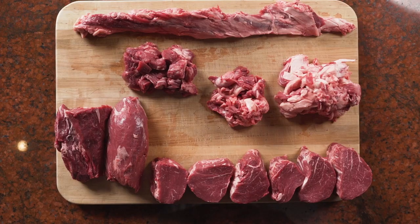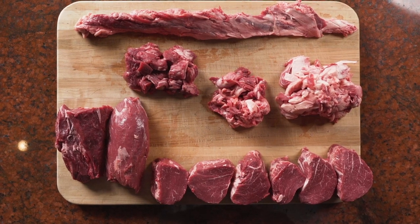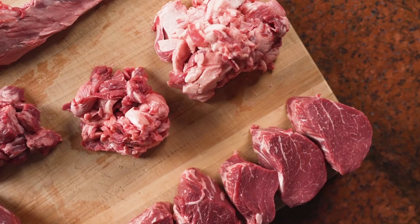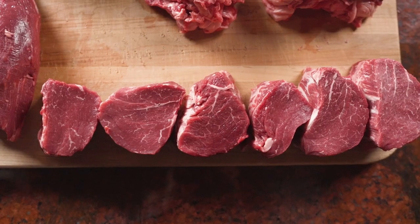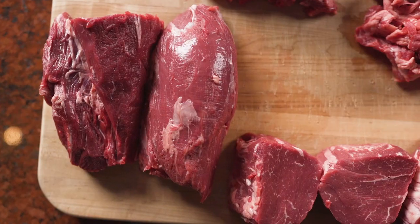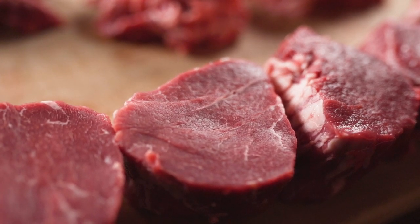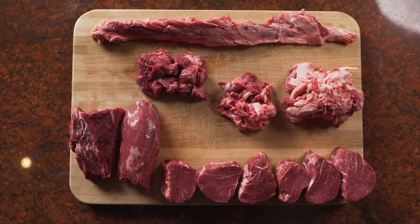As a meat scientist, I understand that you might be intimidated or fearful to purchase a whole primal. I understand that because most consumers have never purchased a whole primal. I would say don't shy away from that. Go and purchase it, take it home, enjoy the fruits of your cutting it up. Promise you, you'll enjoy it.